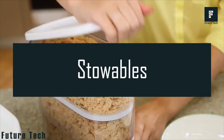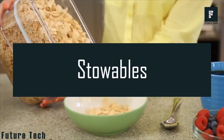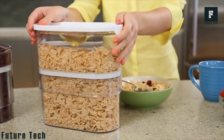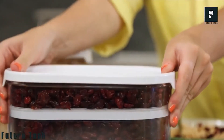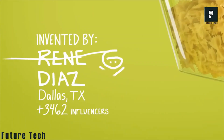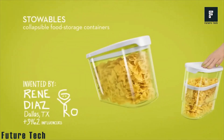Number 2: Stowables. Manufactured by Quirky, Stowable is a collapsible storage container. It can optimize container storage capacity according to need. Its telescopic body helps the container shrink with food consumption. It's stackable, airtight, and easy to clean.